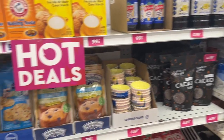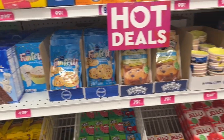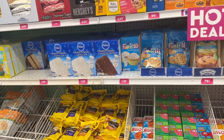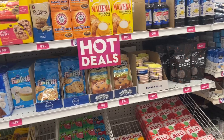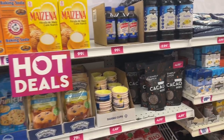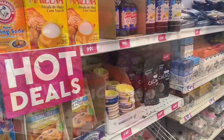Hello everyone, welcome to my channel Money Saving Megan! Hope you're all doing well. We are here at the 99 Cents Store, and I've seen a bunch of new food items I haven't seen before. I want to do a shop-with-me here. If you are new to my channel, welcome — I'm so glad you stopped in. Let's go ahead and get started.